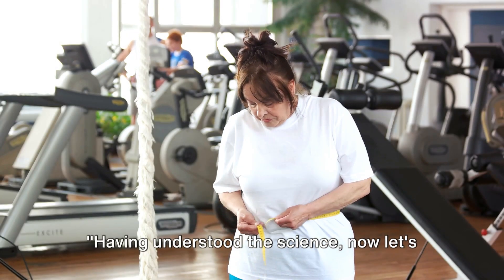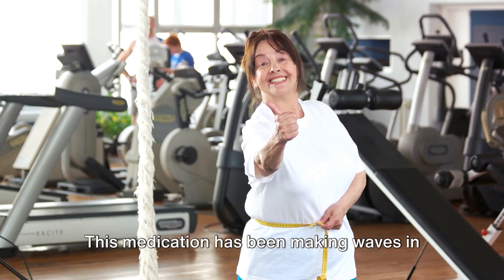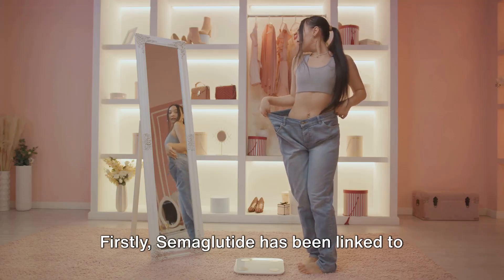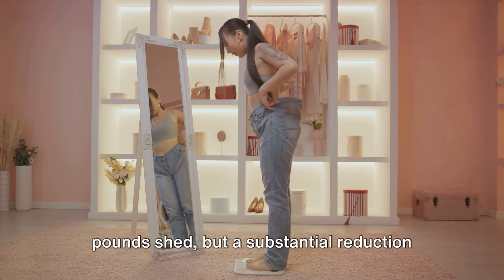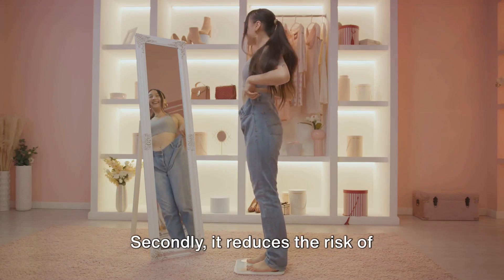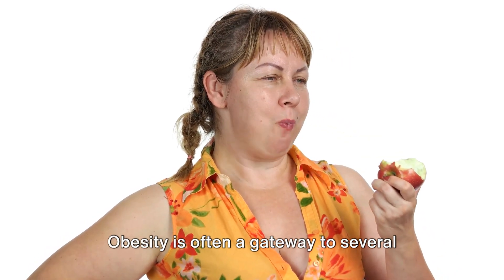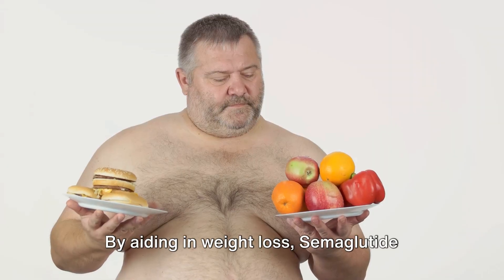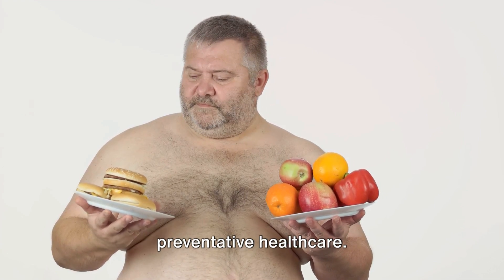Having understood the science, let's summarize the key benefits of semaglutide for weight loss. This medication has been making waves in the health sector, and for good reasons. Firstly, semaglutide has been linked to significant weight loss — in many instances, not just a few pounds shed, but a substantial reduction in body weight, which can be a game-changer for those struggling with obesity. Secondly, it reduces the risk of obesity-related conditions. Obesity is often a gateway to several other health issues, like heart disease, diabetes, and certain types of cancer. By aiding in weight loss, semaglutide helps lower the chances of these conditions, making it a powerful tool in preventative health care.